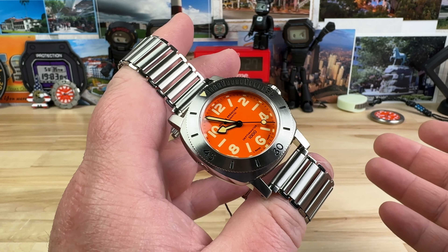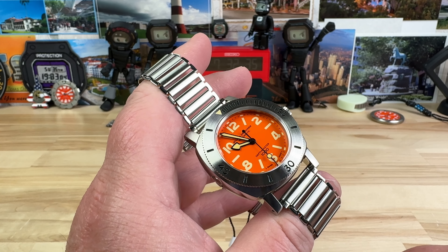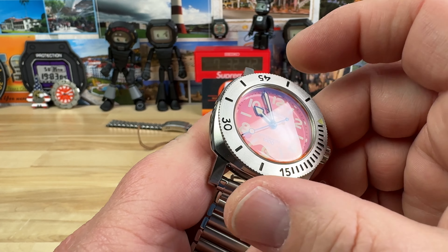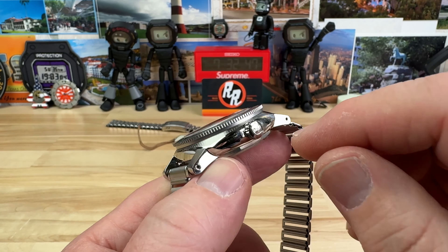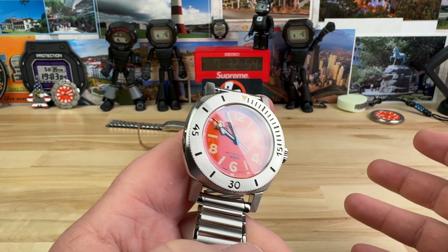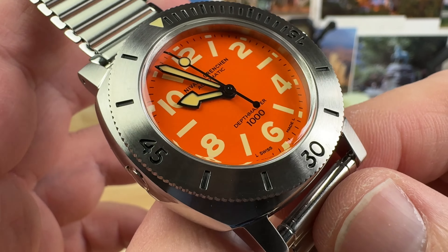First off, the size of this watch: it is a 39 millimeter wide case. The lug-to-lug is 47mm, which makes this watch probably smaller than I like. It definitely works on my wrist — I'll show you that in a moment — but it's just smaller than I prefer, though totally doable. The thickness is 13.2 millimeters. You can see the sapphire crystal is just slightly proud of the bezel and domed. There is a 20 millimeter lug opening.